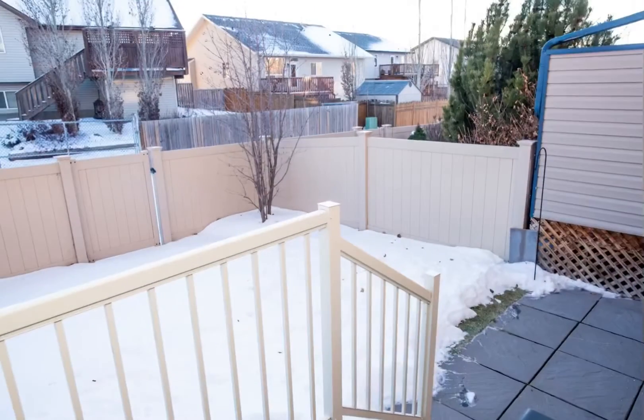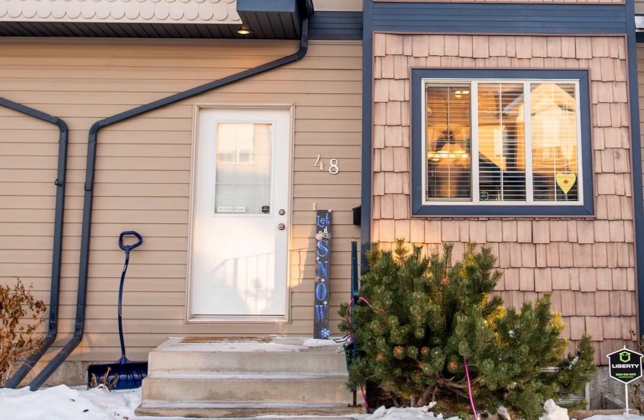The backyard features a private patio, a vinyl fence, and a worry-free deck. Call now to view this lovely, well-cared-for, original owner townhome.